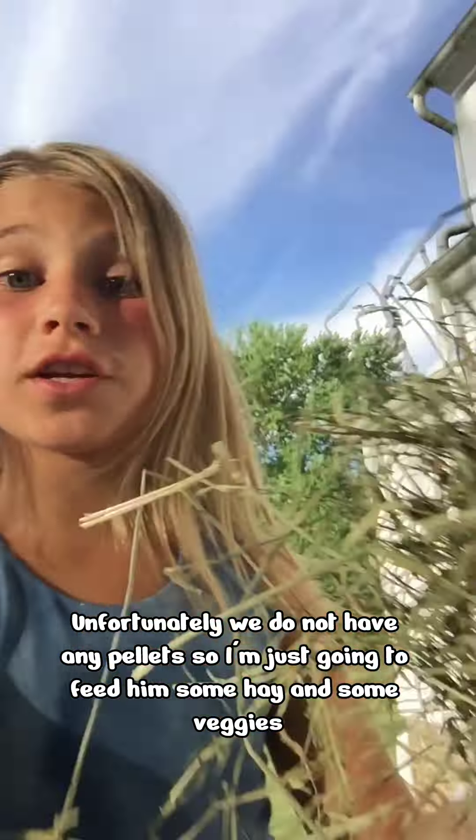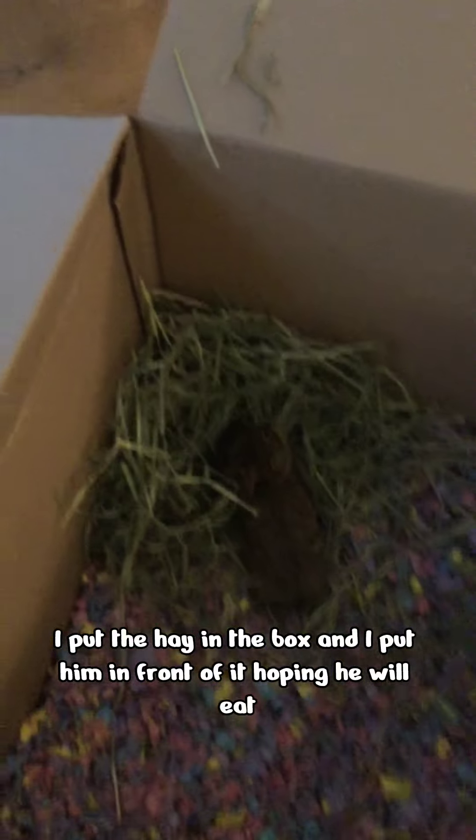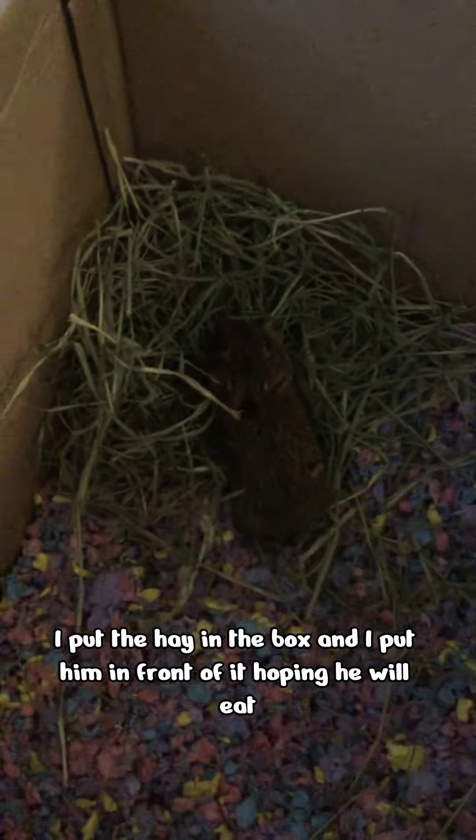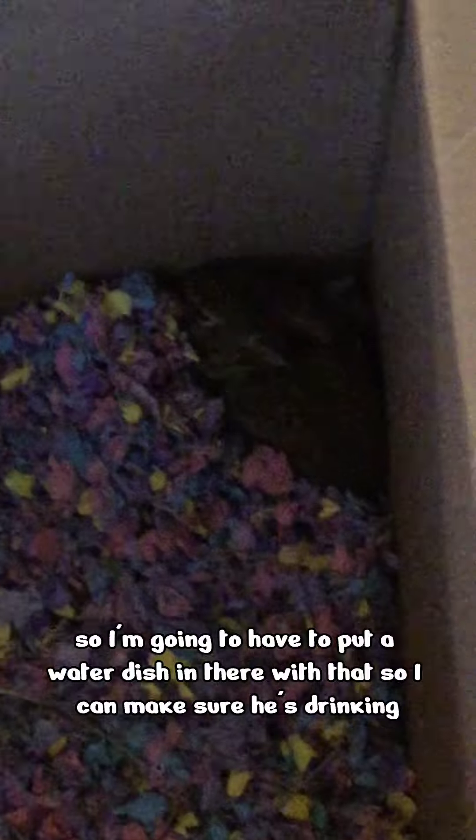Unfortunately, we do not have any pellets, so I'm just going to feed him some hay and some veggies. I put the hay in the box and I put him in front of it, hoping he will eat. I'm going to put this in the box so he can drink water. He does not want to drink, so I'm going to put a water dish in there as well, just in case he can't figure out how to use his water bottle. I put the water dish right next to the water bottle.